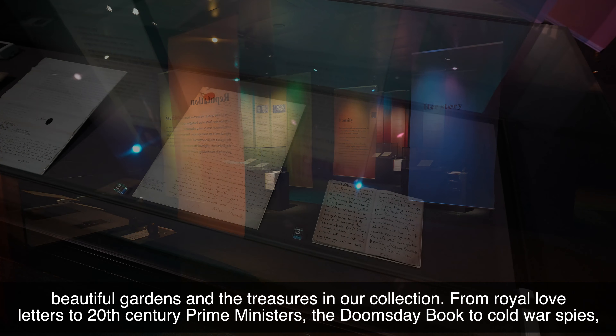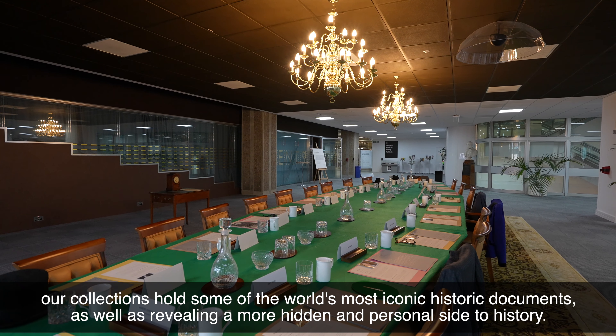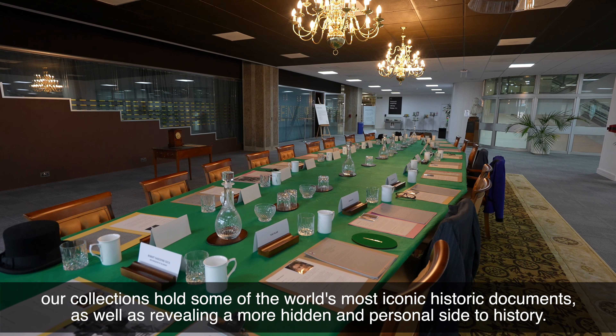From Royal Love Letters to 20th Century Prime Ministers, the Domesday Book to Cold War Spies — our collections hold some of the world's most iconic historic documents as well as revealing a more hidden and personal side to history.